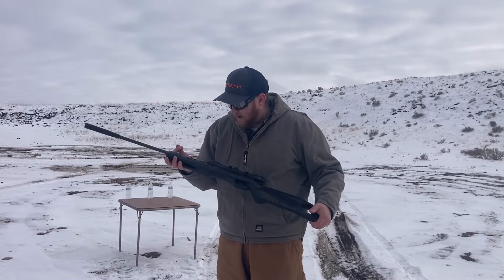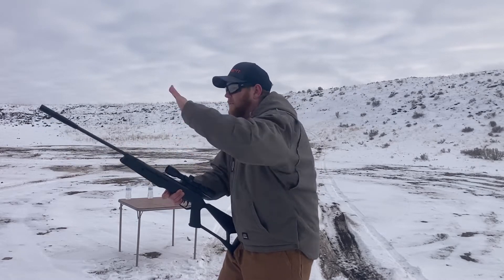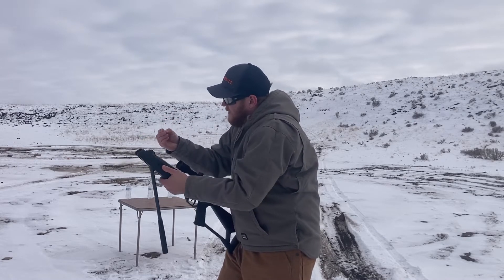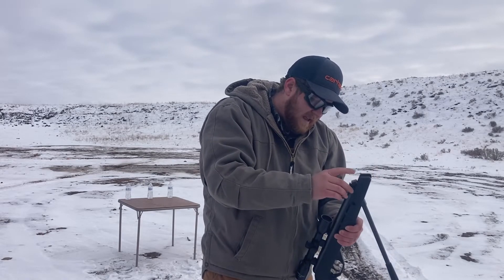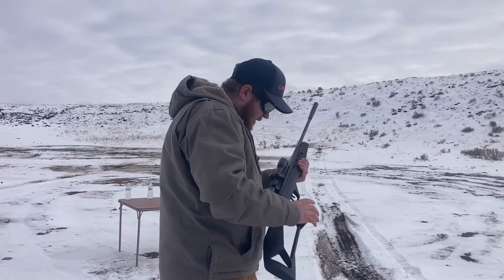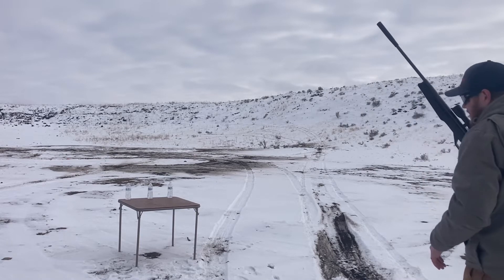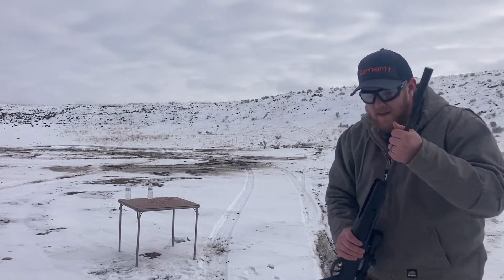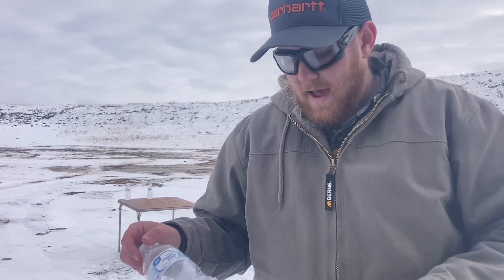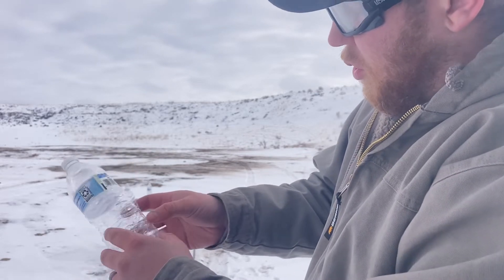This is a pellet rifle made by Crosman — it's a break action. You stick it on your leg and wrench it down. Instead of BBs, you use little pointed lead pellets, which you stick inside the barrel just like a break-action shotgun. These pellets are traveling closer to 1,200 feet per second — anywhere from about 1,000 to 1,200. That one was a little more explosive. Instead of just putting a hole in it, it more tore the bottle open — that was a decent amount of power.